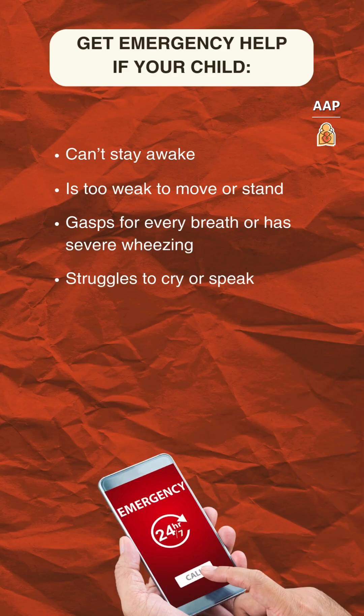And here's one more list of symptoms. These are an emergency. If your child has any of them, get help immediately.